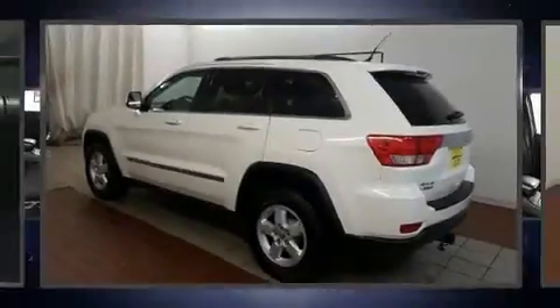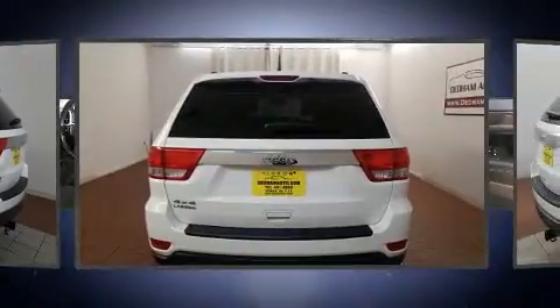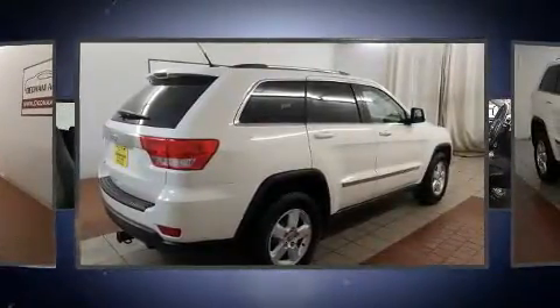Climb inside the 2011 Jeep Grand Cherokee. Top features include power windows, one-touch window functionality, speed-sensitive wipers, automatic temperature control, heated door mirrors, a roof rack, and more.